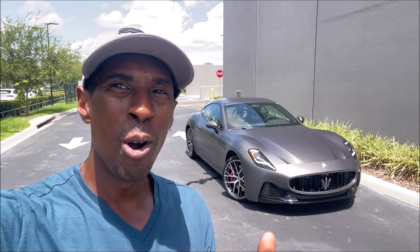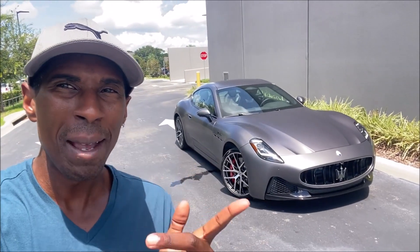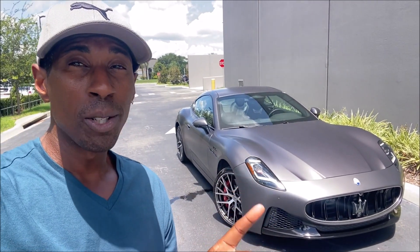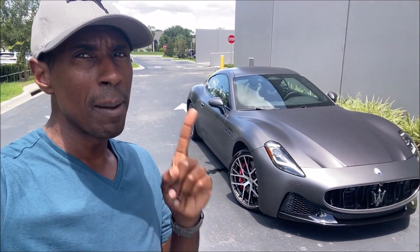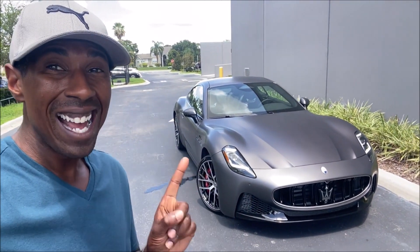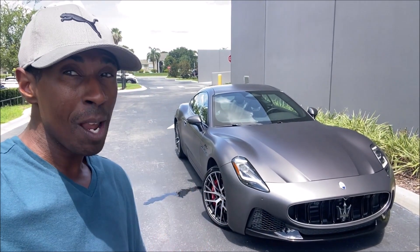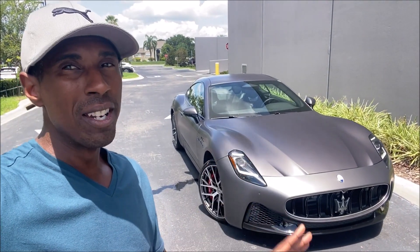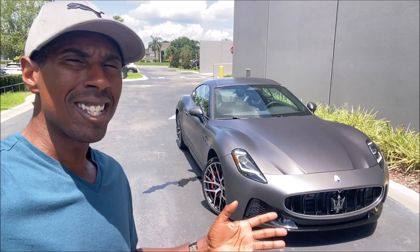Welcome back to Ron's Rise. I'm at Maserati Central Florida with a 2024 Maserati Gran Turismo in matte gray. This is the Gran Turismo Modena — the starting point for the Maserati GT in 2024 — and this spec is probably cheaper than you think. It's under $200,000, starting at $170,474 for the Modena GT.